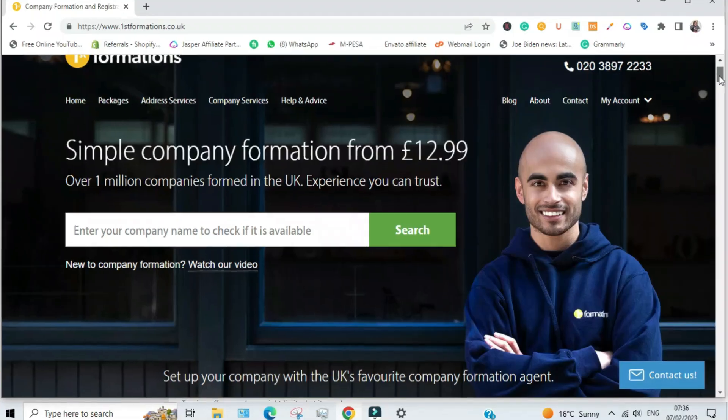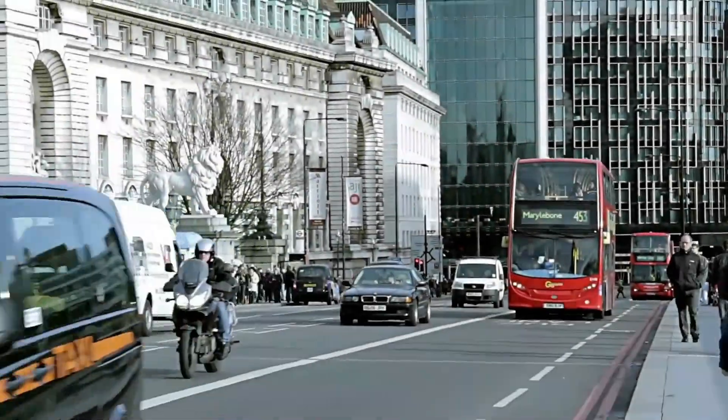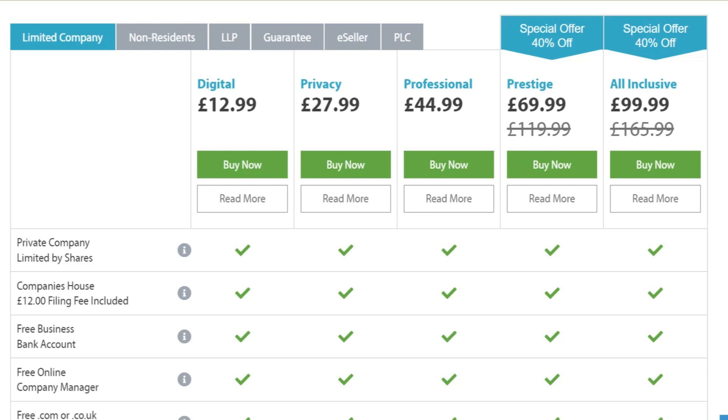So how do you go about it? That's where First Formation comes in. They are a company formation agent that can simplify the process for you and have your company registered in the UK in less than 24 hours — sometimes as little as three hours, depending on the workload. First Formation has many packages to choose from depending on what you want your company to achieve.